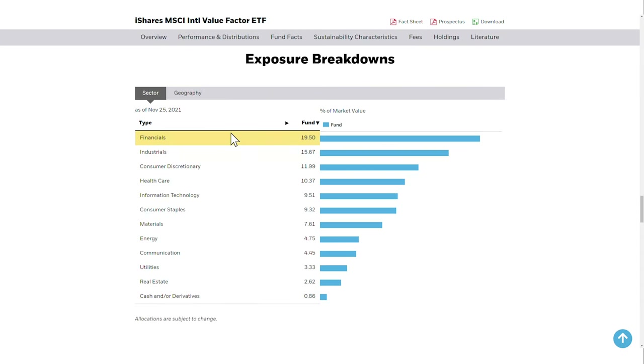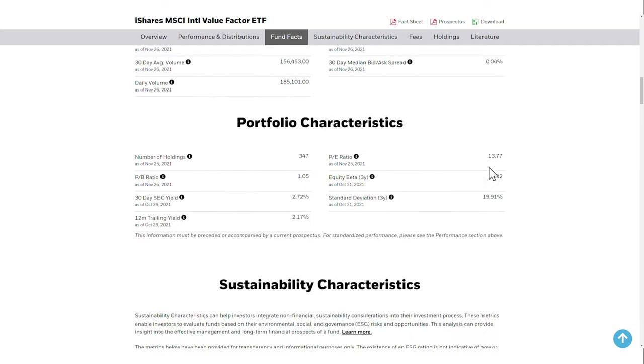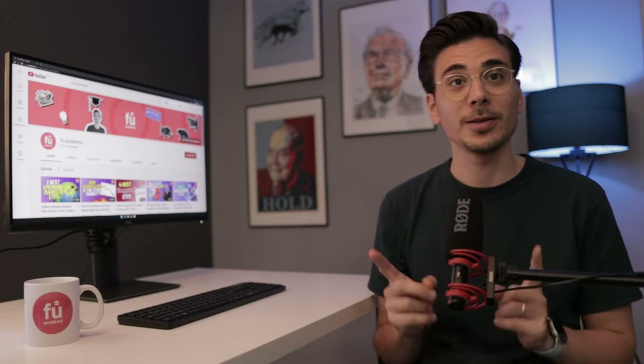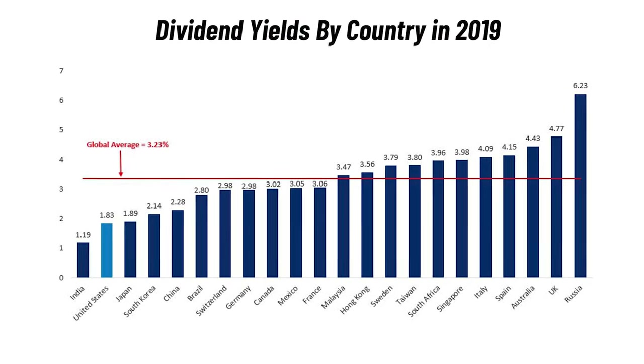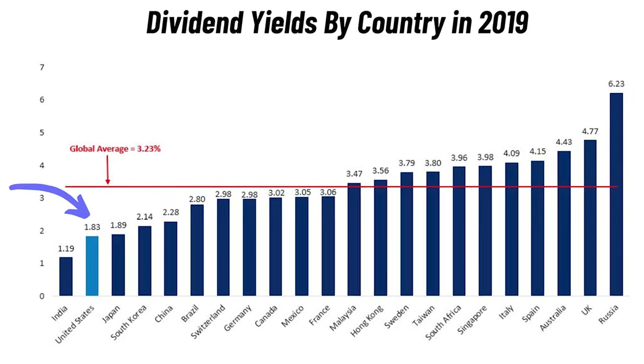If we have a look at the industry breakdown of this ETF, we can see that the industries with the highest exposure are financials, industrials and consumers. These 3 industries alone make up over 47%. Lastly, the IVLU pays out dividends semi-annually with a dividend yield of 2.17%, the highest one of all the ETFs in this video. And that's because in a global comparison, the US isn't really the country with the highest dividend yield. Countries like Australia or the UK usually pay out higher dividends than the US.